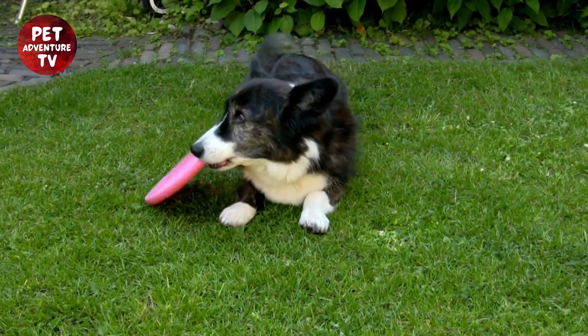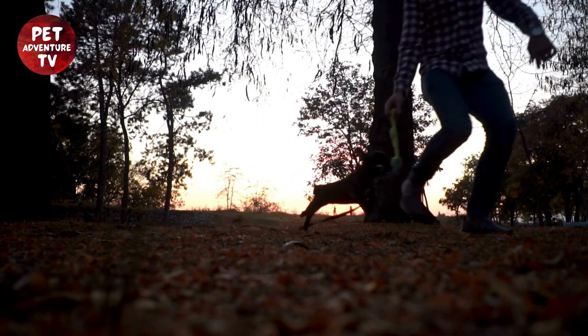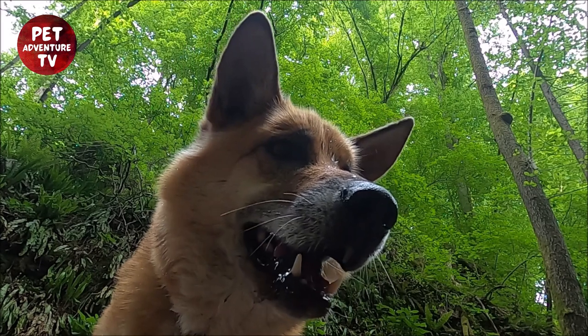There you have it. Training your dog for a dog show is an exciting journey that fosters a deep bond between you and your furry friend. Remember to stay patient, remain dedicated, and most importantly, have fun throughout the process. Thank you for joining us today.